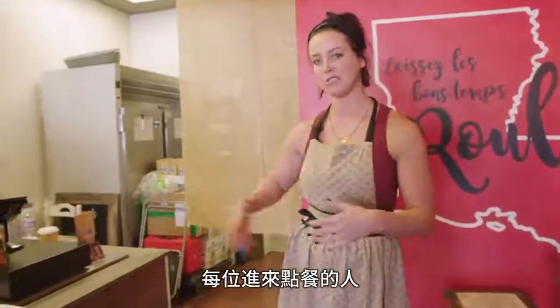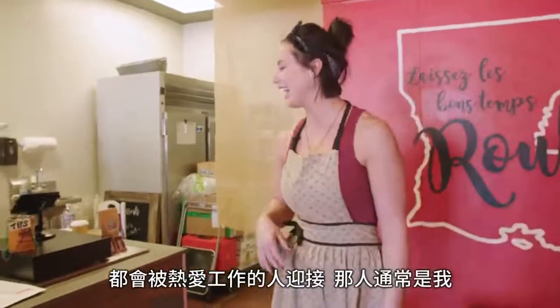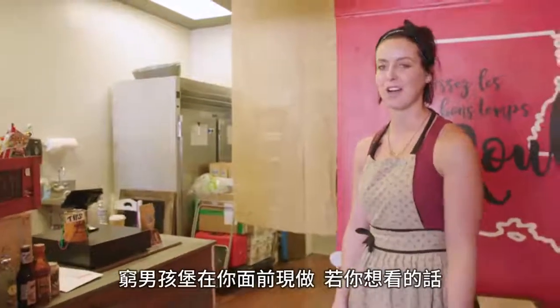Everyone comes in and orders here. You're always greeted by someone who absolutely loves their job, because it's usually me. Place your order — a po'boy gets made right in front of you here. You can watch if you want.